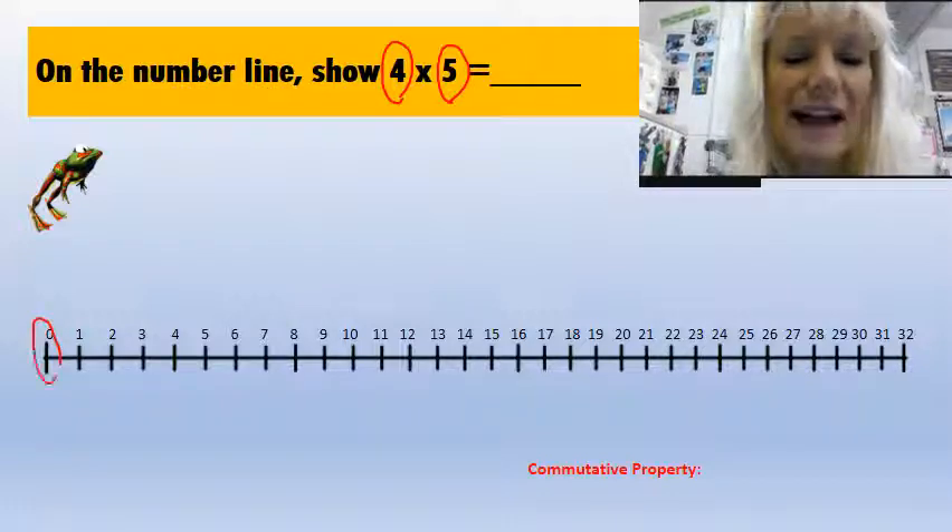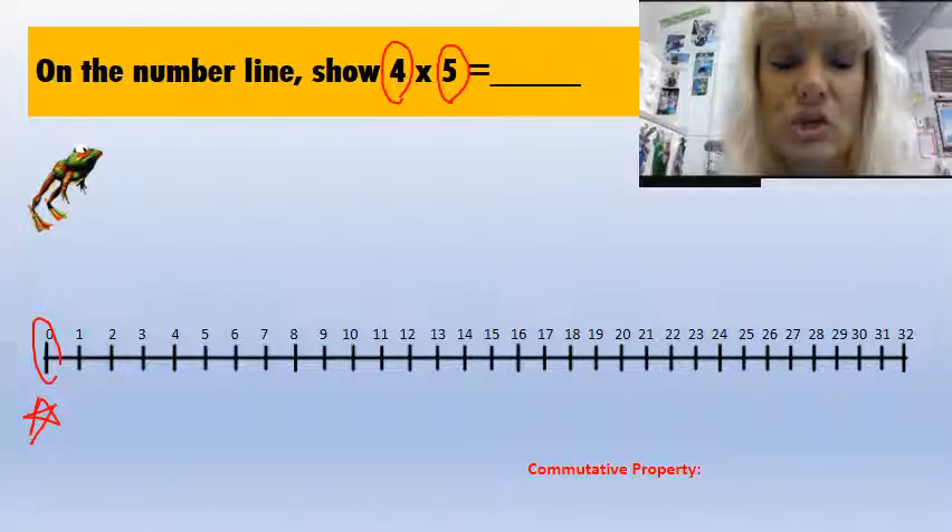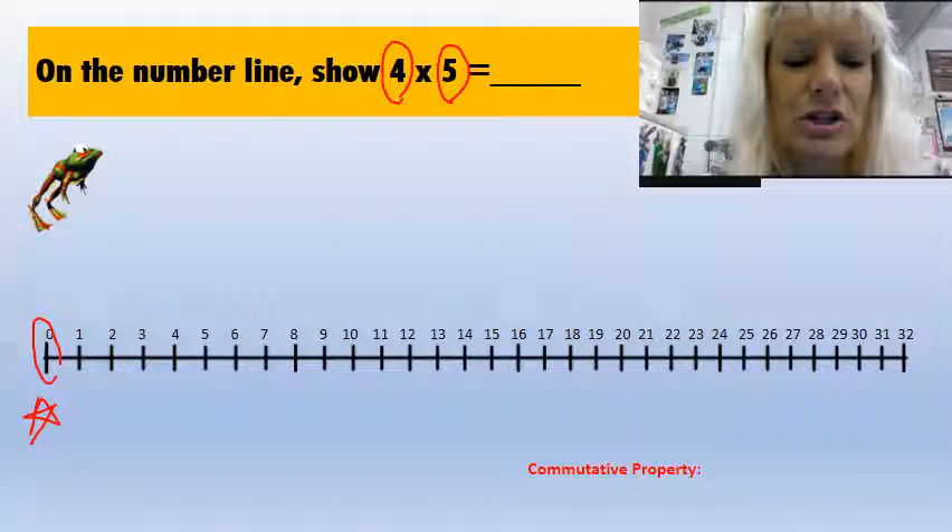So we have to start at zero, that's our starting place. I like to put a little star there to show that's where we're starting, and then I'm going to go over five places. So here's five — one, two, three, four, five — here's five.